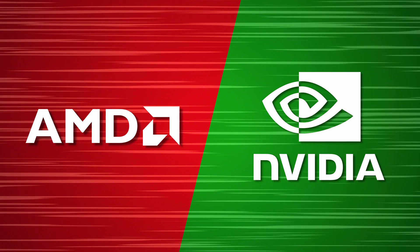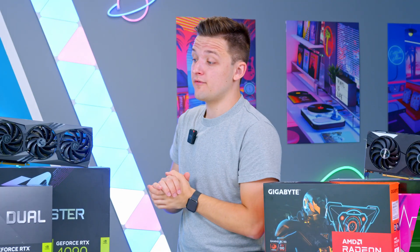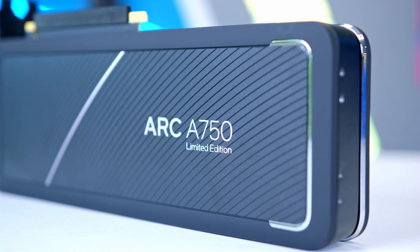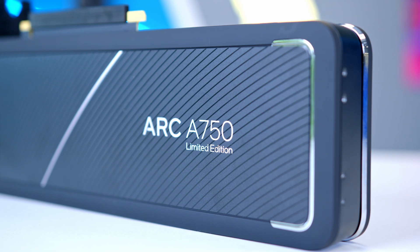The GPU market is a confusing one, but not too difficult to understand. You've got two main players: AMD, often referred to as Team Red, and Nvidia, often referred to as Team Green. Intel have also joined the GPU race, and are looking to be a promising contender for years to come, so watch this space.